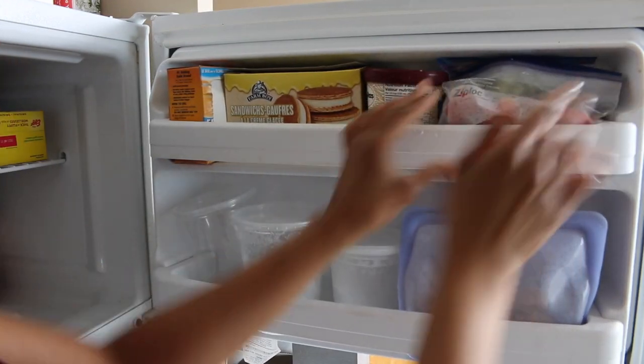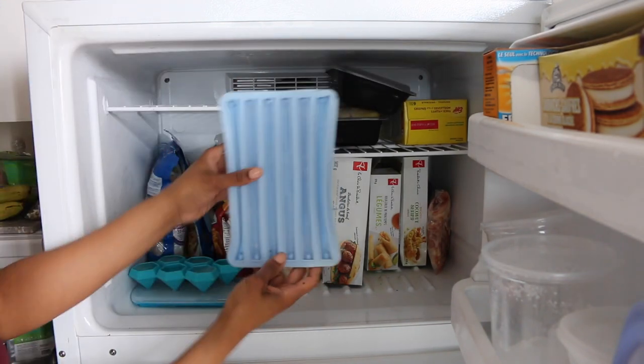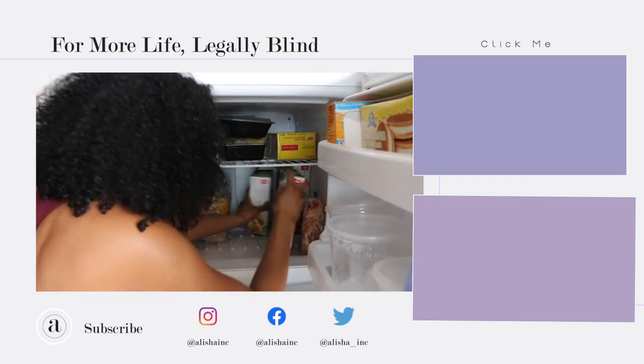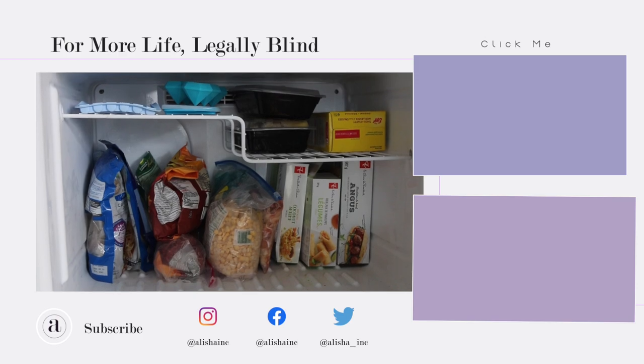My best hack for organizing the freezer is to move things like Tetris and make it fit the best way possible, so that when you pull one thing, ninety things don't come out at the same time. And that wraps up this video — I hope you enjoyed. If you did, tap the like, and until next time, love and later.